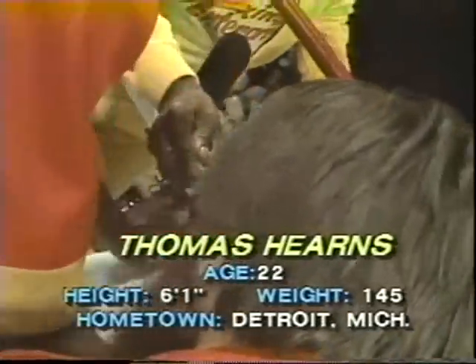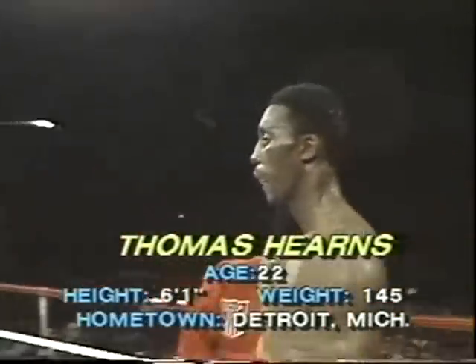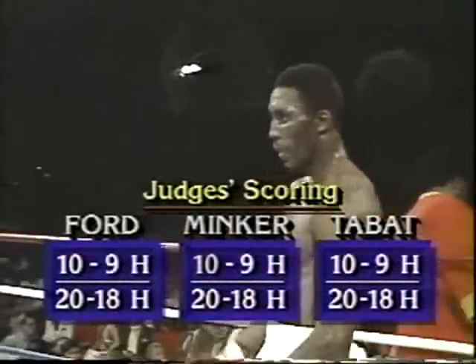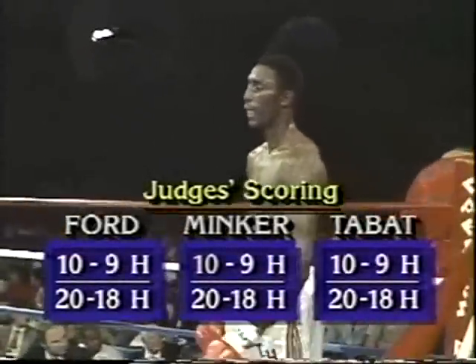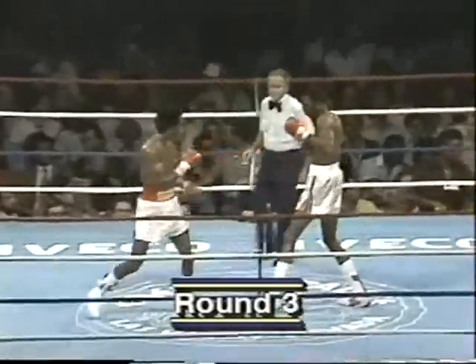Thomas Hearns coming in at 145 pounds, two pounds under the limit, and as Gil pointed out, may be a source of concern. Right now I have given Tommy Hearns the first two rounds, as have the judges. He's putting the rounds in the bank because Ray Leonard is fighting a strictly defensive fight up to this point.